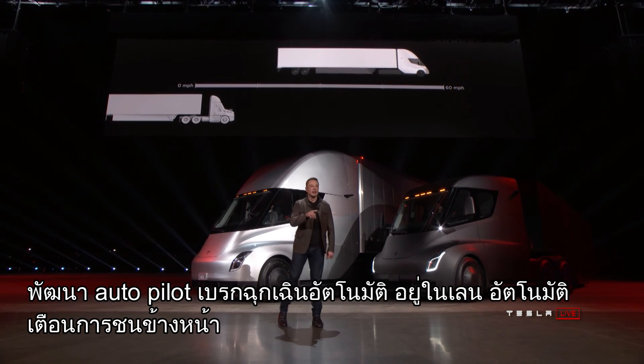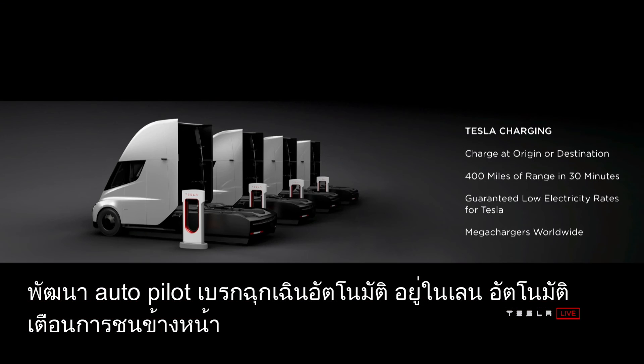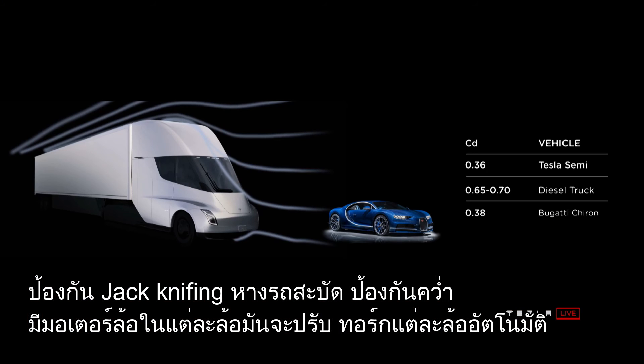Enhanced autopilot features include: automatic emergency braking, automatic lane keeping, forward collision warning, jackknifing protection, and rollover protection.